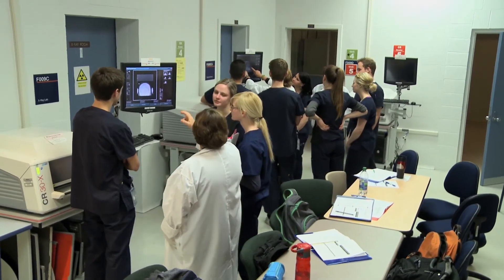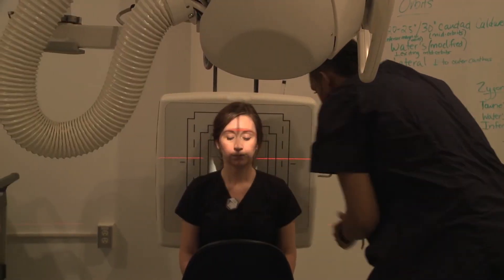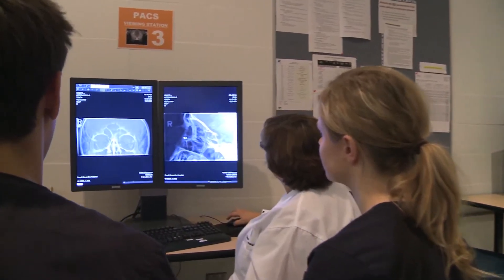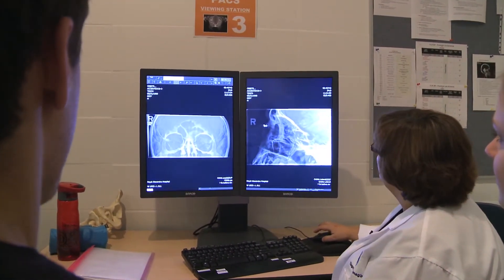The great thing about studying at NAIT was that they have leading-edge technology, so everything is very comparable to what we will be working on in the hospitals and the clinics. We're not just preparing them for a job, but an outstanding career in a technology-related field.